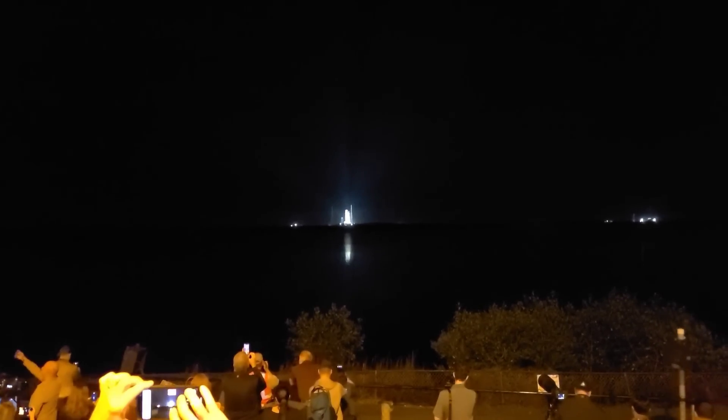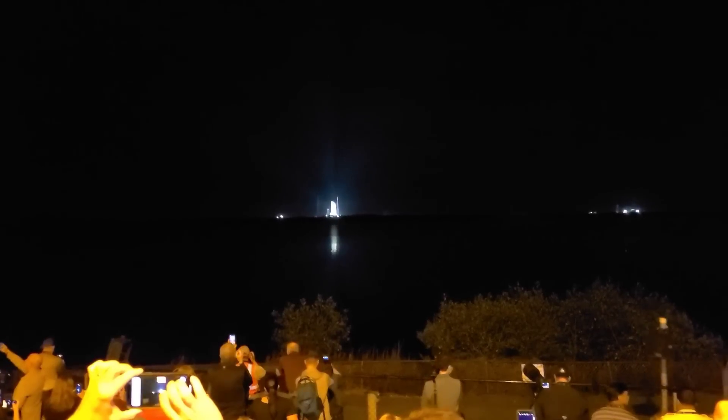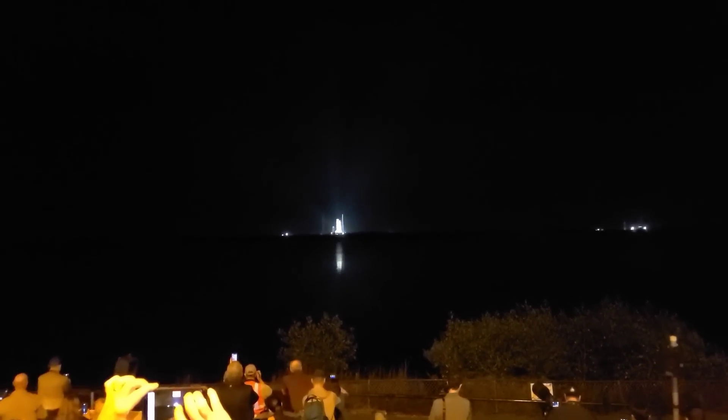Now counting down to liftoff of Orion on its maiden voyage to the moon. Sound suppressor water is now flowing under the mobile launcher. Here we go: 10, 9, 8, 7, 6, 5, 4, 3...